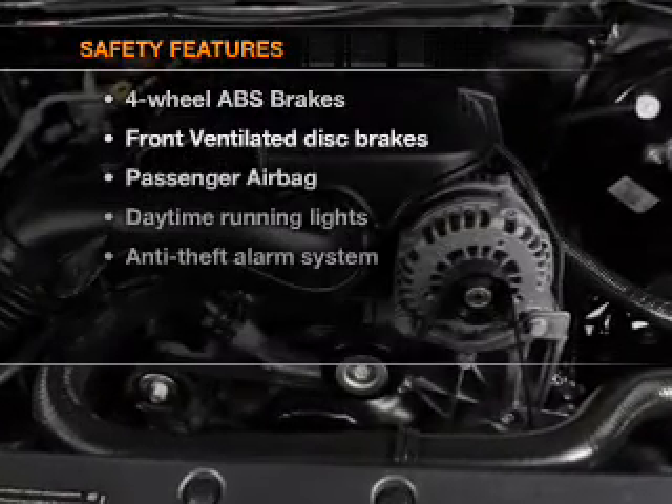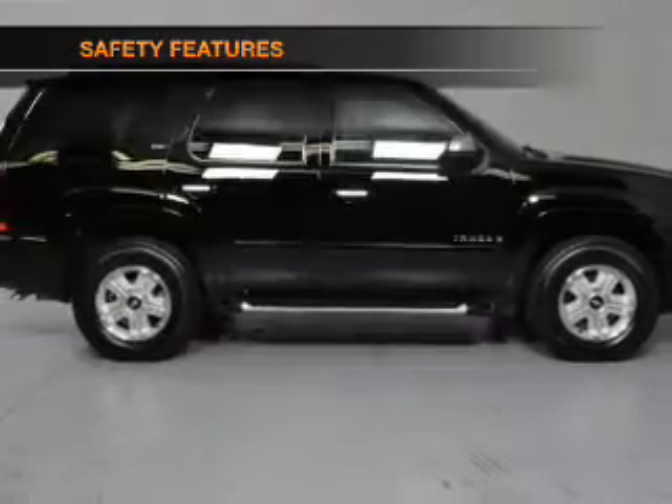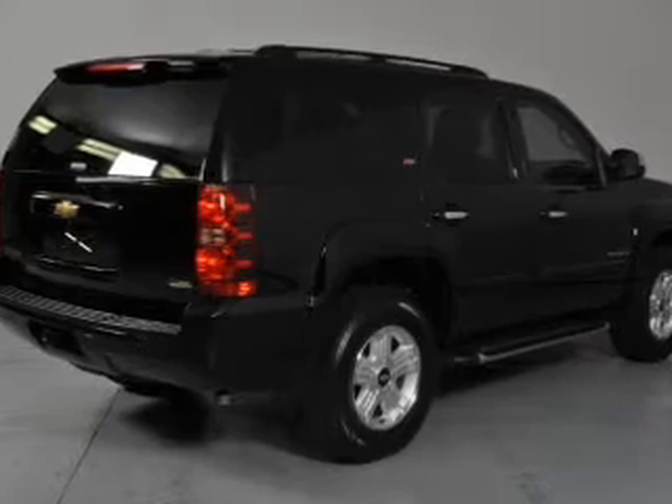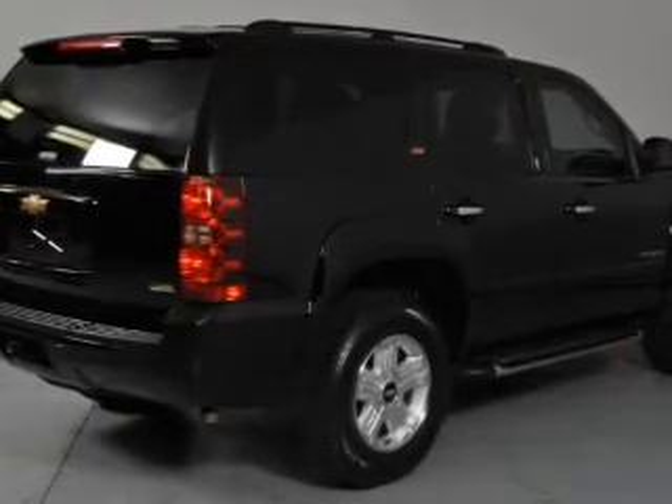If safety is a high priority, rest assured knowing that these top safety components are included: a backup camera, front ventilated disc brakes, passenger airbag, daytime running lights, low tire pressure warning, and independent suspension.